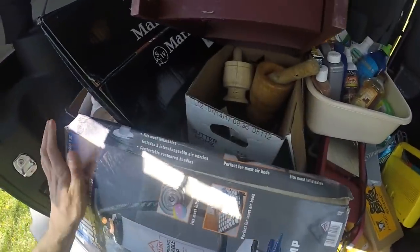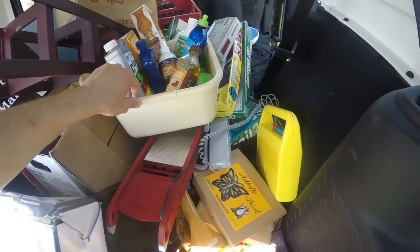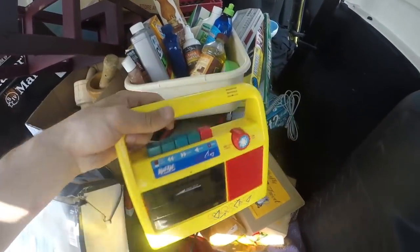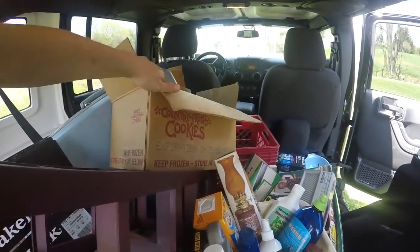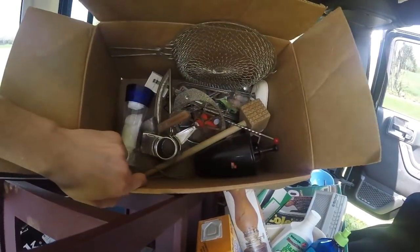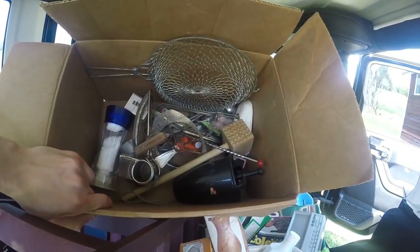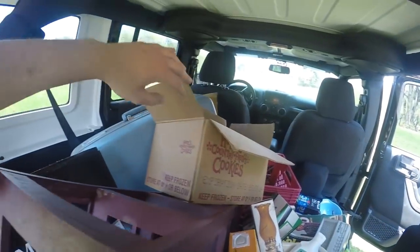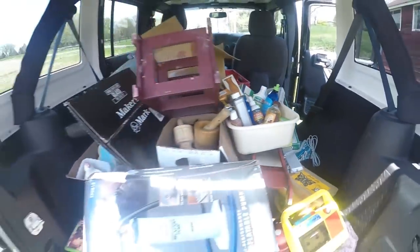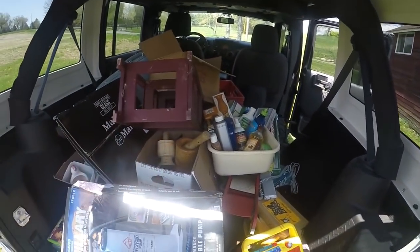Got a couple of things of tools, a bunch of books — this was in a row of stuff. Cleaning supplies, trivets. Got some older kitchen implements — might be the right word. I'll pick through that, maybe figure something out. Got a suitcase and a bunch of other random things. I tried to kind of show it as I was picking it up because I knew it would end up like a pile like this and it would be hard to show everything.